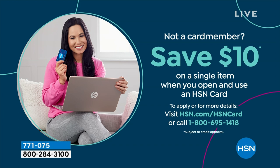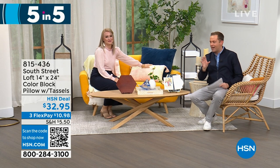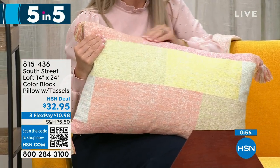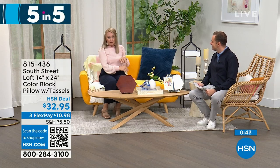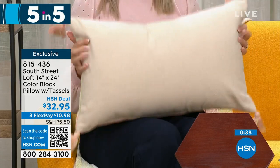Let's do five products in five minutes — a five-in-five! First is our color block pillow. It's 100% cotton with a beautiful texture and soft tones. It's an oversized size, perfect as a lumbar or decorative pillow, and it has tassels on every corner for added personality. Absolutely stunning, high quality. Priced at $32.95.